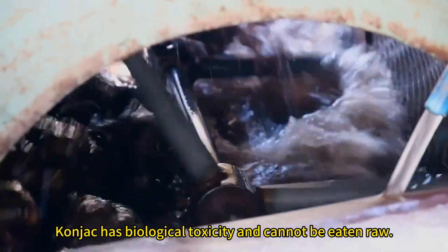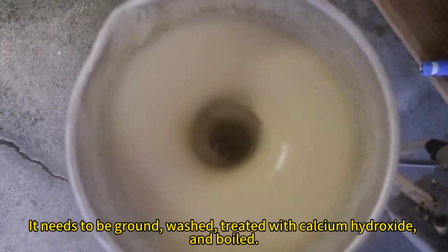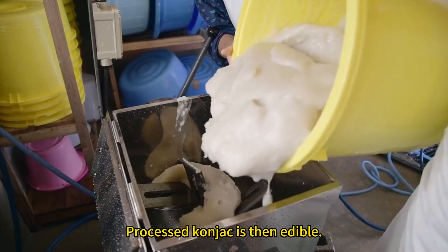Konjac has biological toxicity and cannot be eaten raw. It needs to be ground, washed, treated with calcium hydroxide, and boiled. Processed konjac is then edible.